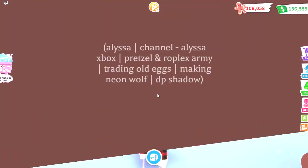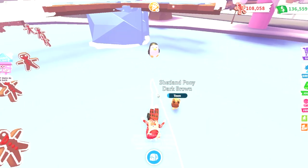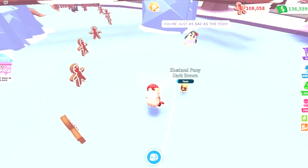The most exciting part of this week's update is definitely the 2 new pets. One pet costs Robux and the other one costs 25,000 gingerbread.